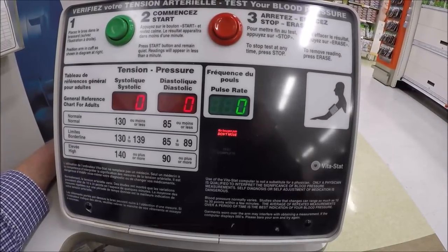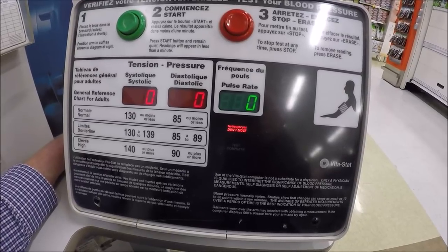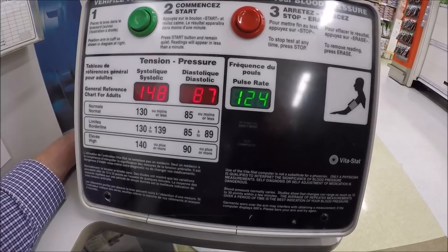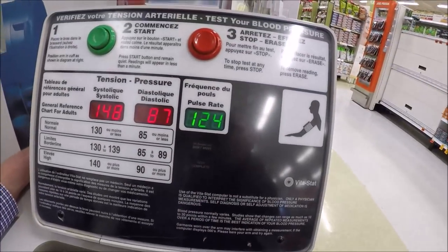I don't suppose that has anything to do with that giant Whopper I just had — Hershey pie. So much for that schoolgirl blood pressure you had 10 years ago. Wow, look at my pulse rate. I don't know, I'm excited now. I'm going to sit here all day until that goes down.